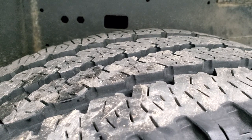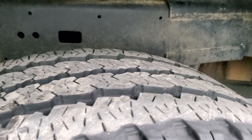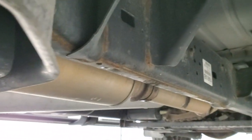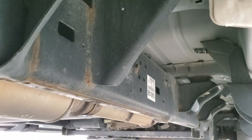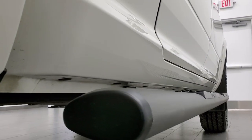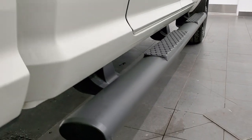Back tires have just as much tread, if not a little bit more, than the front tires. The frame and underbody is in really nice shape — it has all the remaining factory exhaust and looks really good all the way underneath. Lower rockers look really good, and it comes with the black painted step bars.